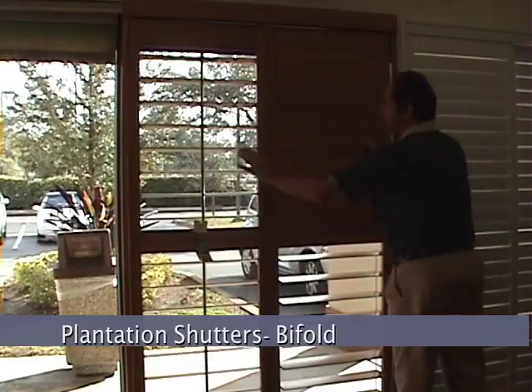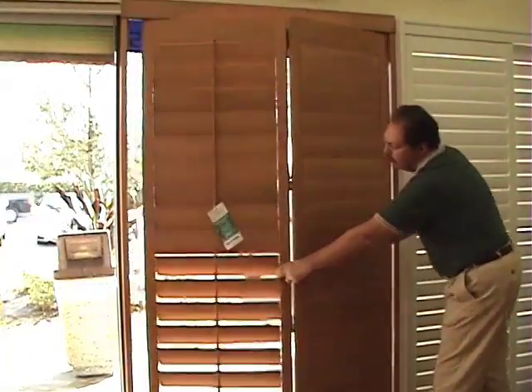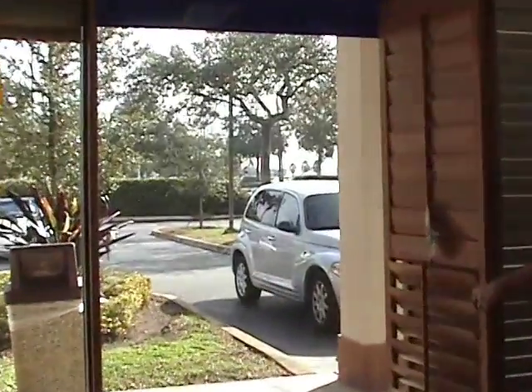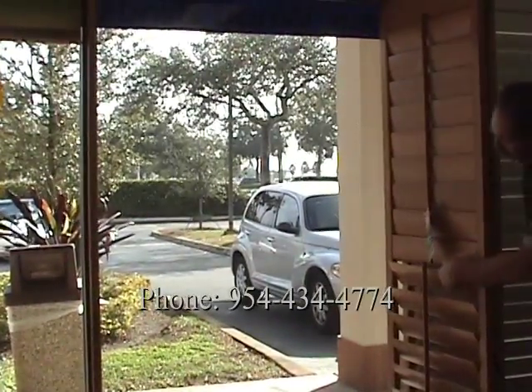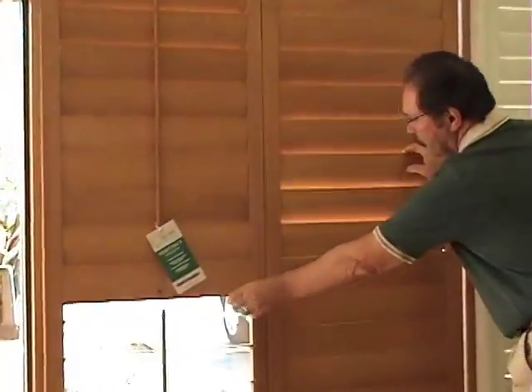For the ultimate in light control, airflow, and beauty, plantation shutters are available either in a bifold application or bypass application. You'll have three louver sizes to choose from: 2½, 3½, and 4½ inches.